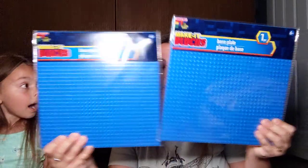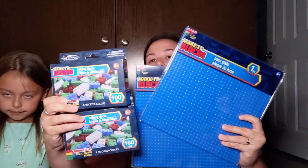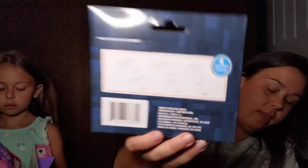I saw these and I immediately thought they'd be a perfect gift for a little boy — or Kansas can play with one too. I picked up two of the Make It block base plates in blue, and then I found these Make It building blocks compatible with all leading brands. There are four colors — white, green, red, and blue — and it's 100 pieces. I picked up two of those and two of the base plates. Isn't that a great gift for someone?